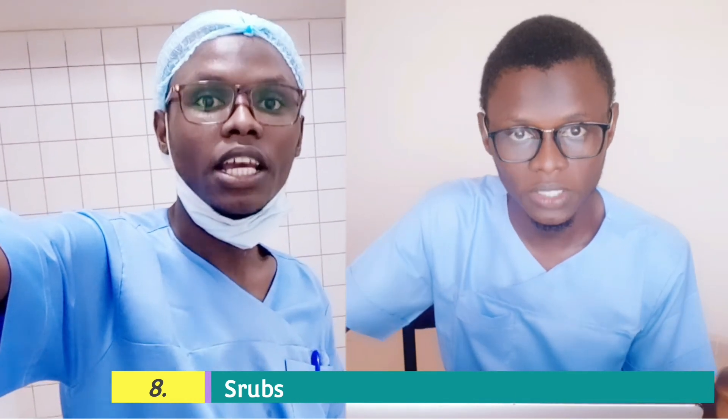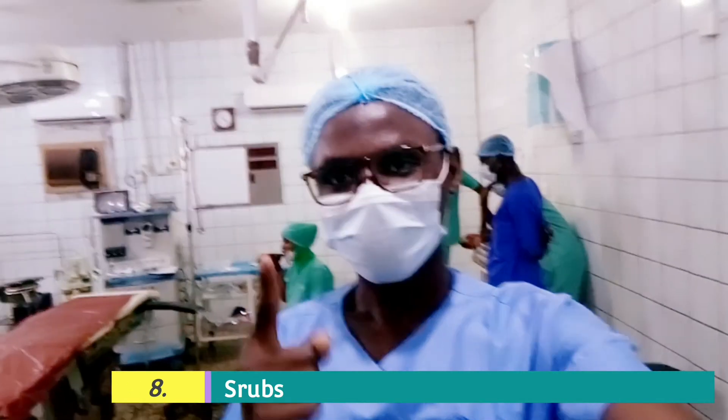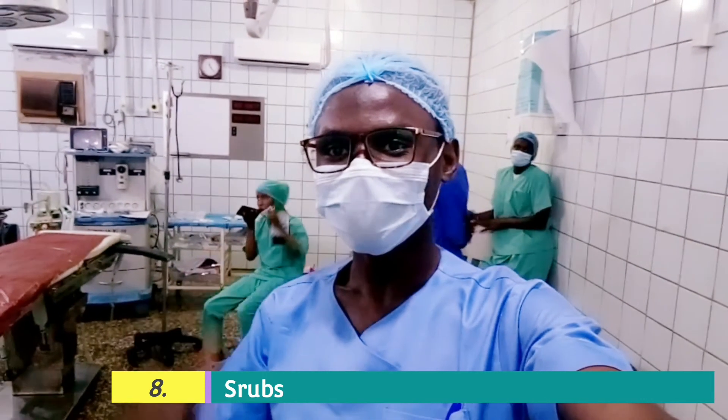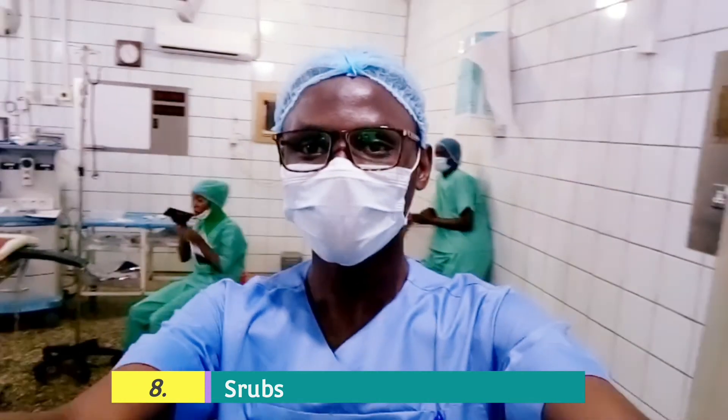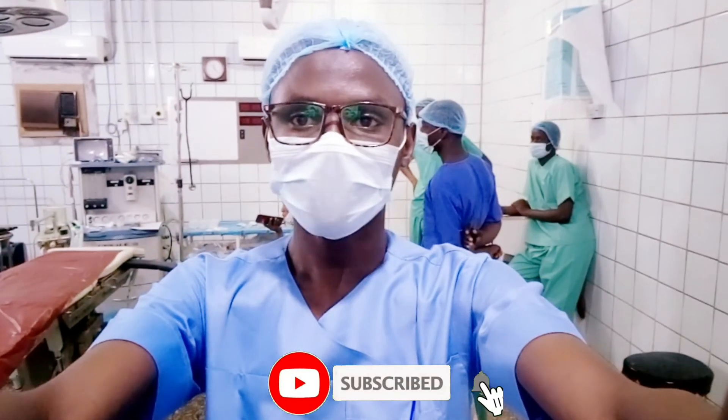Another important thing you need to have is the theatre outfit — the scrubs, footwear, and all other outfits. You will only require this when you are in your clinical rotation, most especially while doing rotations in surgery, obstetrics and gynecology, and anything that usually requires a procedure. It is expected that you must have one; if your institution provides one, fine, but if not, you must provide it yourself, and even if provided, you need some extras.